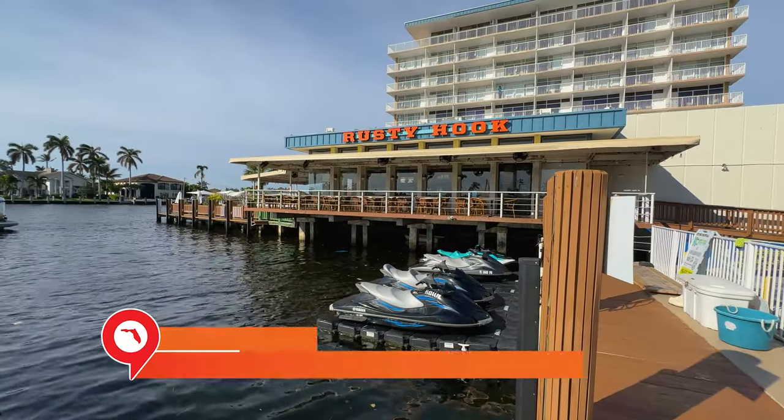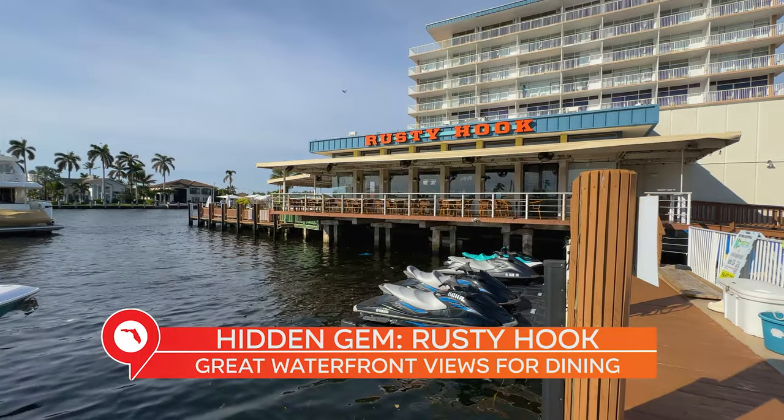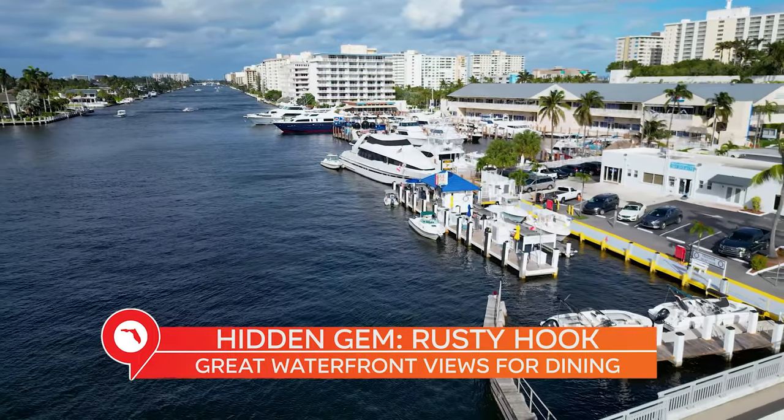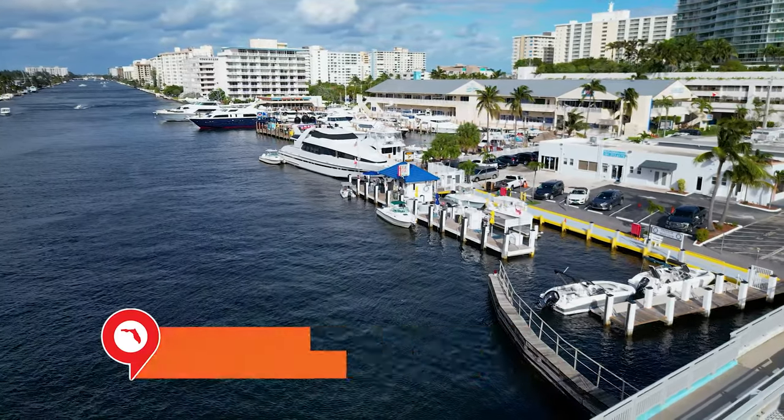Just north of the boat club is the Rusty Hook. It's a small seafood tavern that has great views of the intercoastal. You can enjoy a nice drink and a meal while watching some boat traffic come through or even a sunset. It's something to keep in mind.